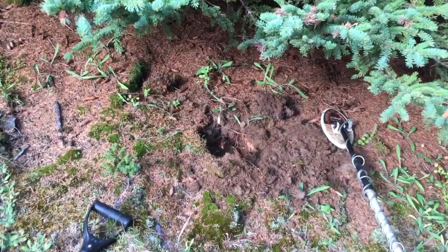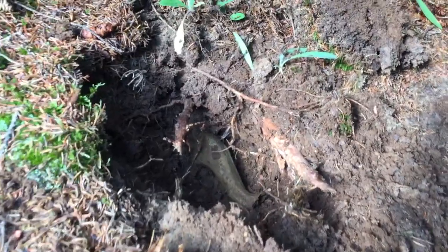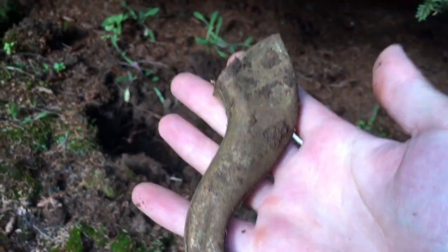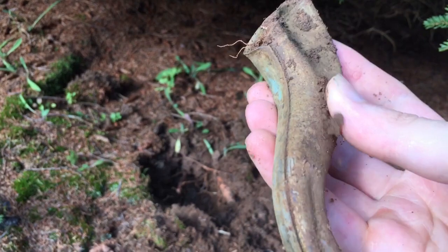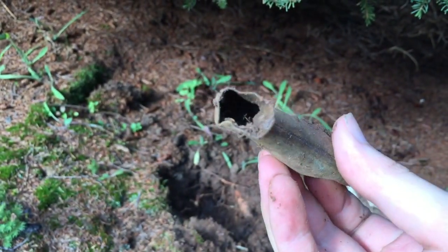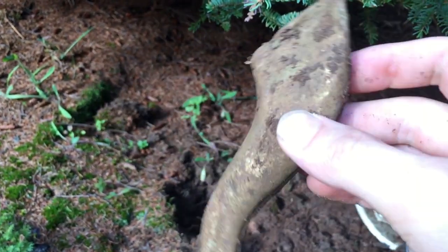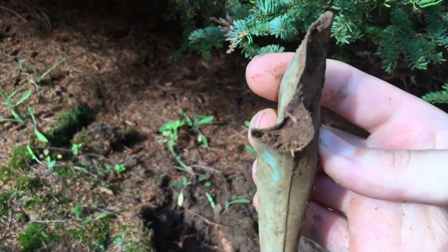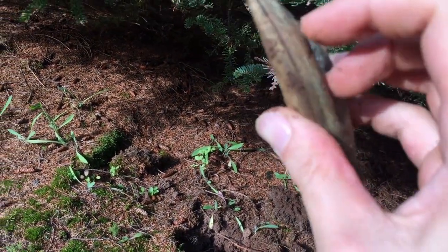Alright guys, I got a target over here — came out nice and squeaky. Let's see what it is. Check this out — what in God's name is this? It's a part of something. Like a spout to a tea kettle, or maybe a leg to some sort of furniture? Not sure, but I'll keep it — it's pretty cool.